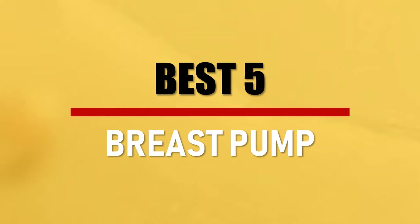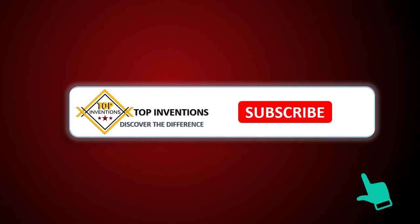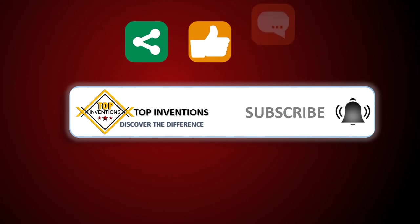In this video we are going to check out the best 5 breast pumps. Let's see the features to find the best ones. Stay tuned by subscribing for next updates, and give me your valuable opinion.